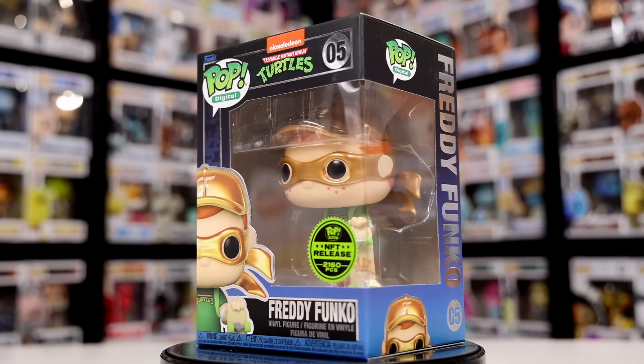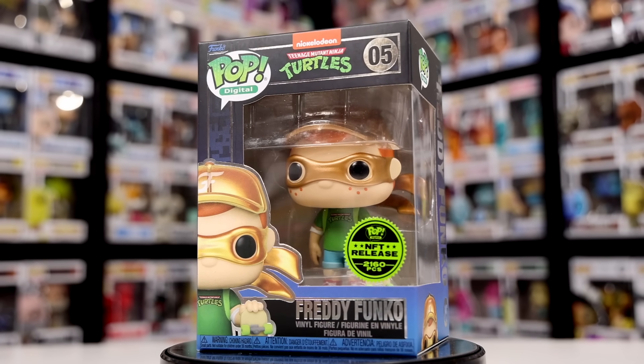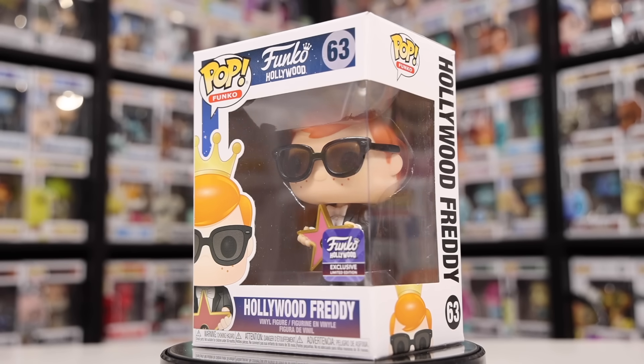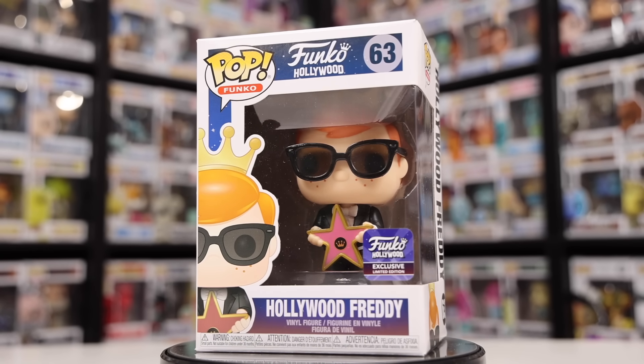Now for these next ones, it's kind of a random collection of Freddies I didn't know what other category to put in. Over on the side here, we have Freddy Funko as TMNT — him in a Teenage Mutant Ninja Turtle getup, a really cool figure. It was one you could only get if you did the NFTs; I didn't do that, but I went online and purchased it for a good amount. It's worth more than what I paid, so that's a plus. We also have the Funko Hollywood Freddy, which you could only pick up if you went to the Hollywood store — him with the Hollywood Walk of Fame and Funko on the front.